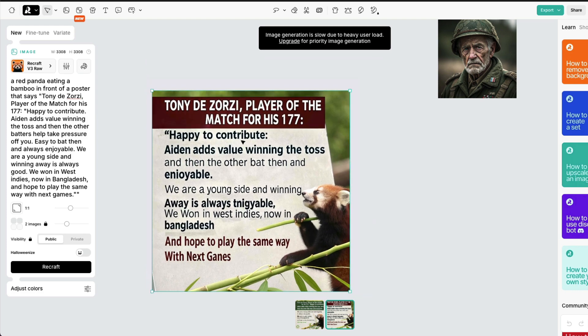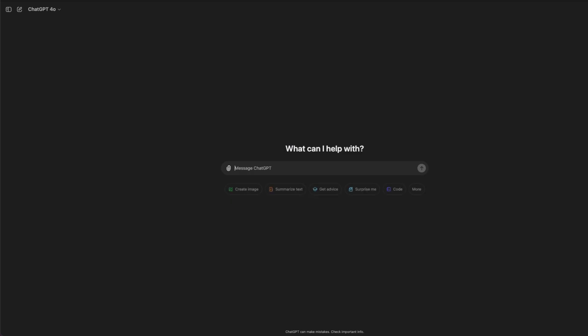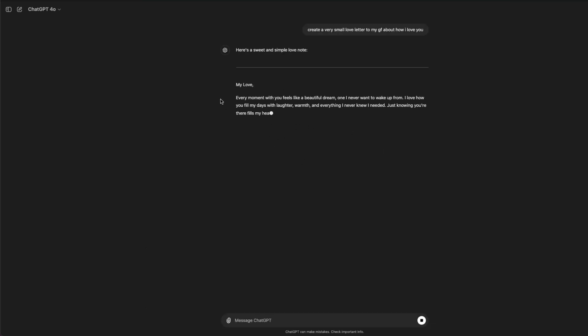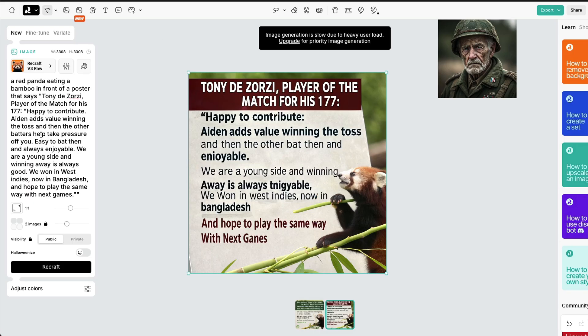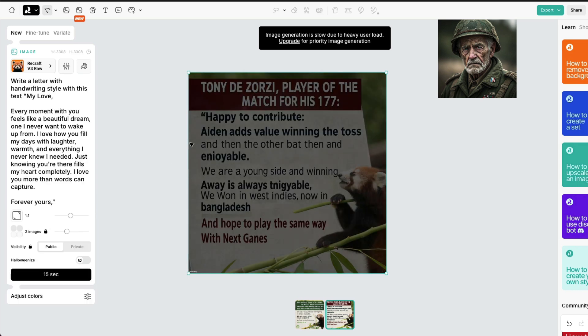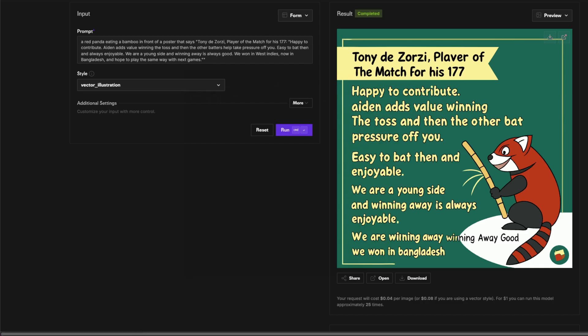I want to test the long text generation more — I wonder if I can create a short love letter. I'll generate some text: 'My love, every moment...' — okay, I'm making up some text. I'm going to create this with a handwriting style and click Recraft. While that processes, back on Fal the vector illustration result has done a much better job — the typos barely exist, 'Aiden' is there. It's still not the complete text, but it's done a very good job. It seems to try to fit the text within the dimensions available.